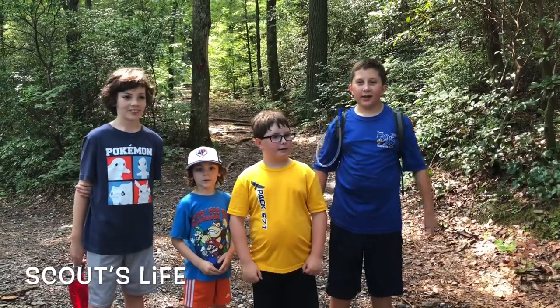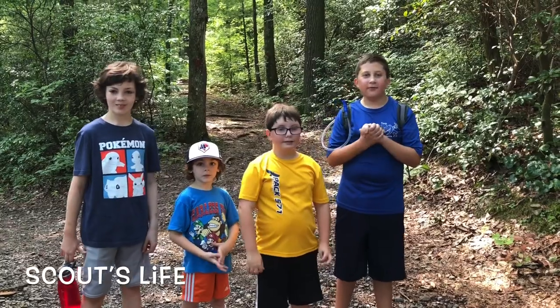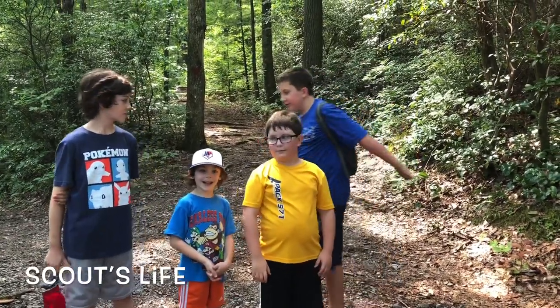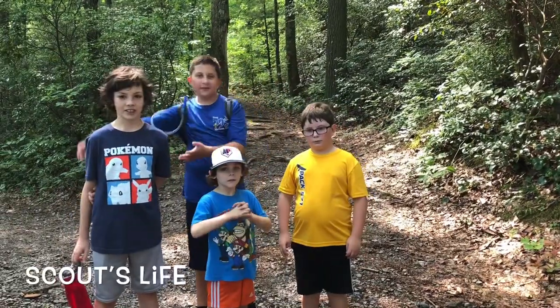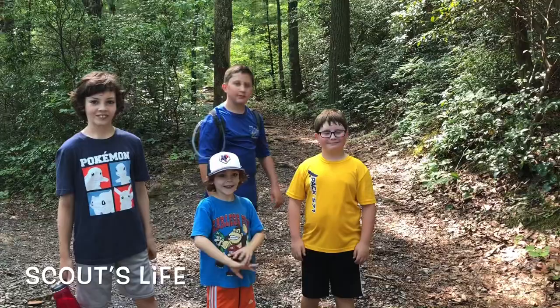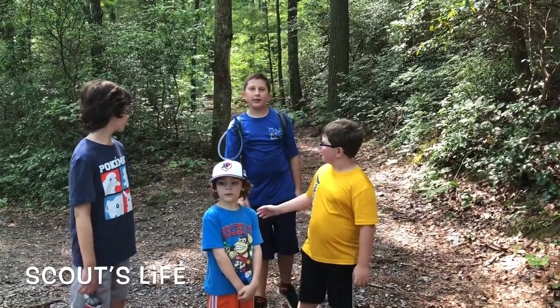This is Scouts Life! Today we are doing a hiking video on everything you need for hiking, and one of those things is a buddy. This is David and this is Patrick, and we are buddies and we're doing a lake trail.